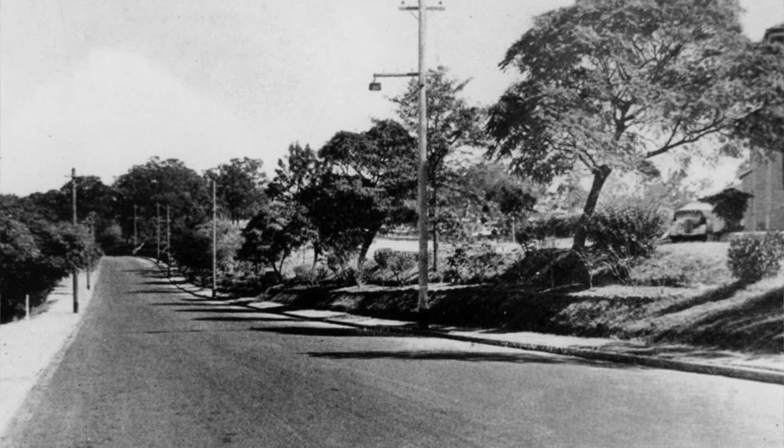This here is Gilchrist Avenue. It was put through in 1930, linking Bowenbridge Road to Ithaca Street at Normanby. It was a road much needed by motorists of the day. Today, it doesn't actually go all the way to Ithaca — it stops about halfway along and dead ends in the park.